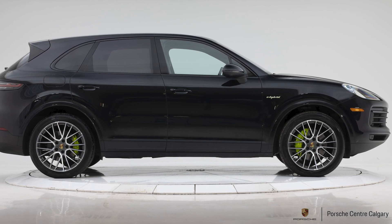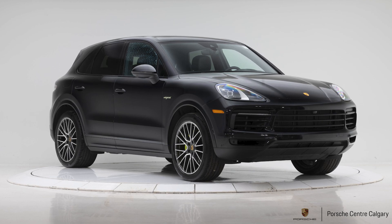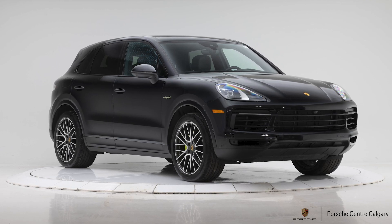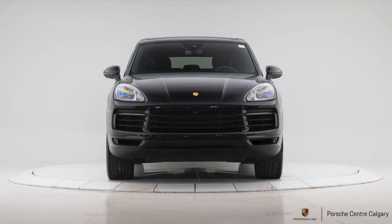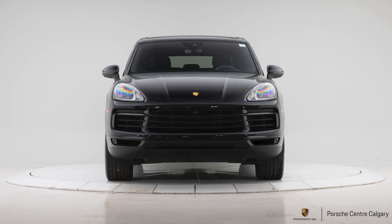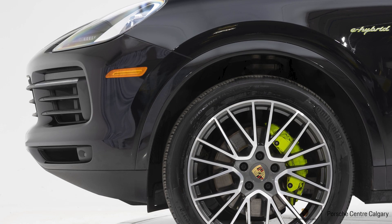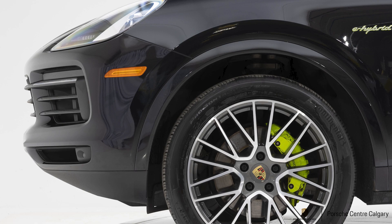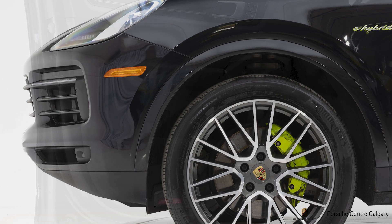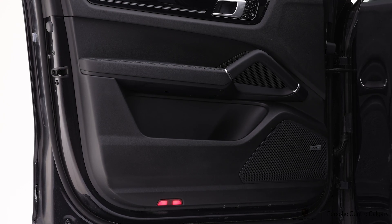Let's talk about this one in particular, starting with the outside. This is Jet Black Metallic, probably our number one most popular color. Certainly can't go wrong with it — black always looks pretty good. These wheels are the 21-inch RS Spyder wheels, a great looking wheel. And when you go up to the 21-inch size, you get the colored wheel arch extension, which is a subtle cue that maybe you don't pick up on immediately, but when you see them side by side — one with and one without — it's actually quite impactful in the overall curb appeal of the vehicle.